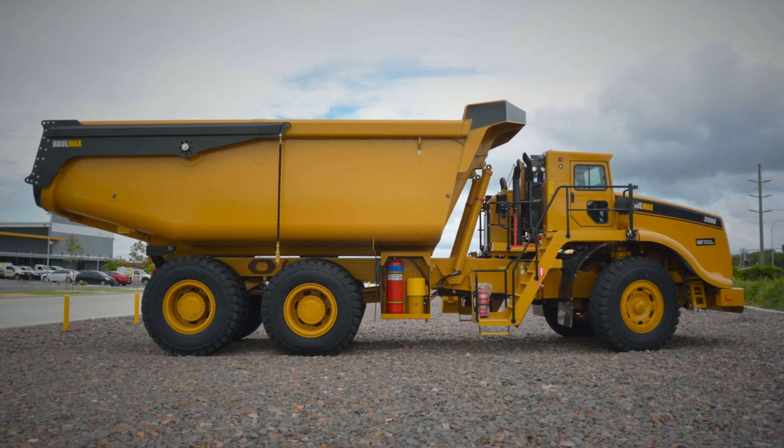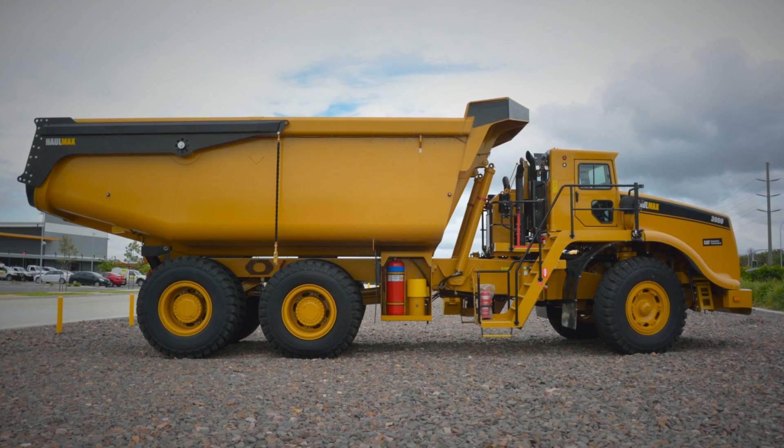Our fuel burn currently over the last 12 months has been down around 50 to 55 litres per hour, which for a truck doing an 80-tonne payload is very low.